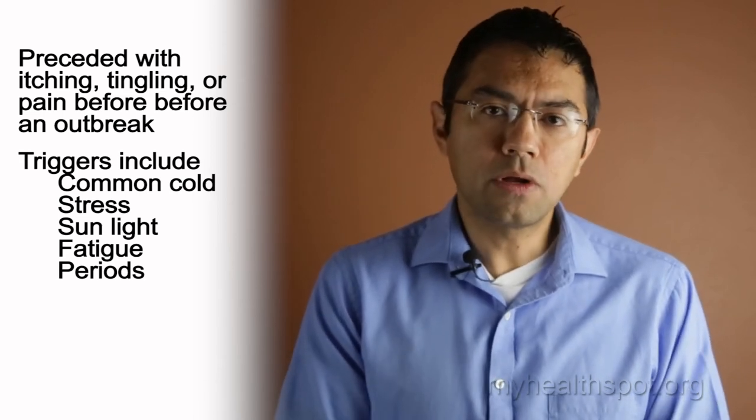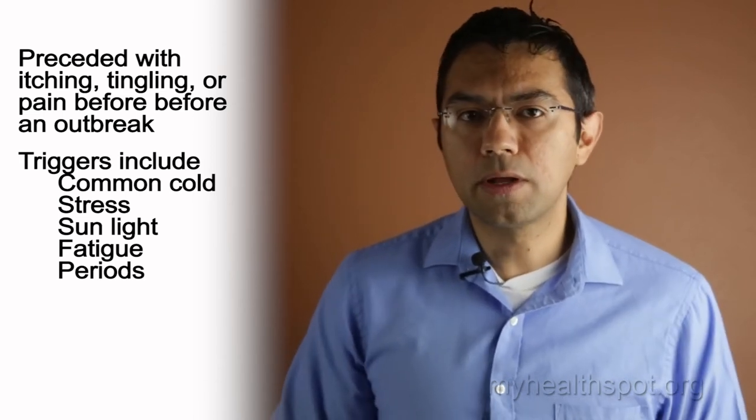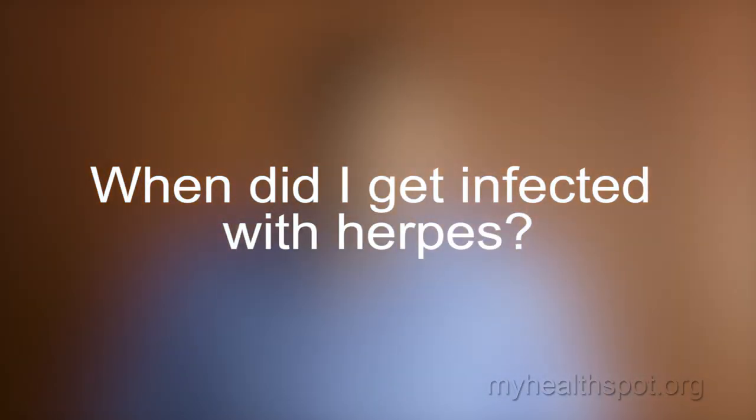When did I get infected with herpes? The first time someone notices signs may not actually be the true initial outbreak. It is possible that the initial outbreak was not obvious. The second outbreak may take several years to show up, and it is very difficult to know exactly when the virus was contracted. Your current sexual partner may not be the source.